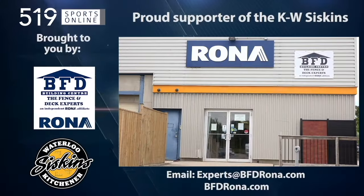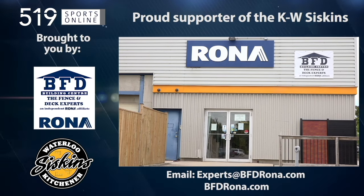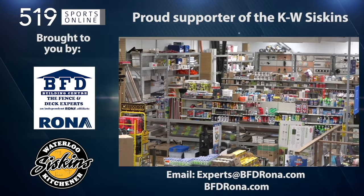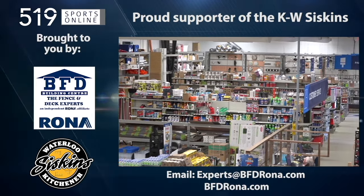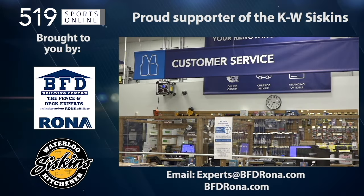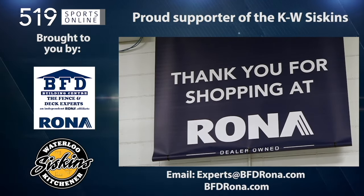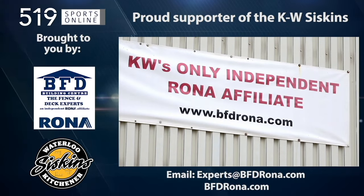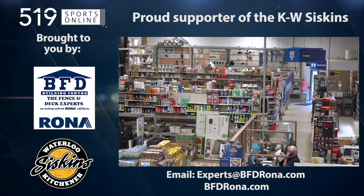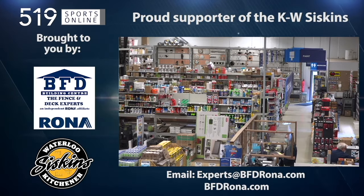This local sports report is presented by the BFD Building Center, a proud supporter of the KW Siskins. BFD is Waterloo Region's only Rona store, and it's locally owned. At their store in Kitchener, you will find a huge range of products and supplies for any home project, including specialty fences and decks, plus friendly professional staff ready to lend an expert recommendation. You can also order online at rona.ca for in-store pickup or delivery. Drop in to see them in Kitchener on Fourwell Road at Victoria Street North or visit bfdrona.com.